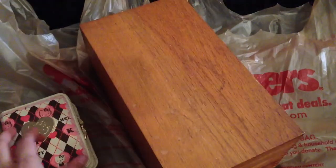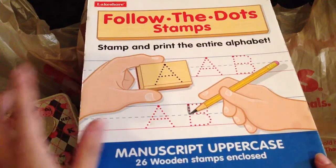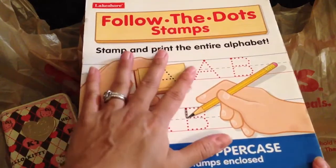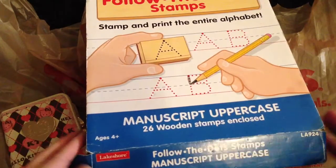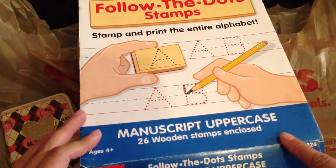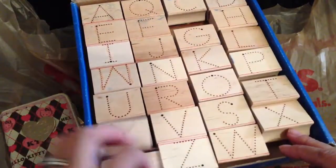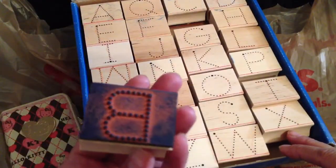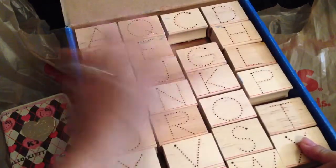I also got this really cool item — it was a dollar — and it's called Follow the Dot Stamps. You stamp it and then you can trace it. My three-year-old is in preschool and she's learning how to write, so I thought this would be cool to work with her at home because she loves to draw and color. All the letters are here. They've been used but they're still in good condition. So that was a dollar.